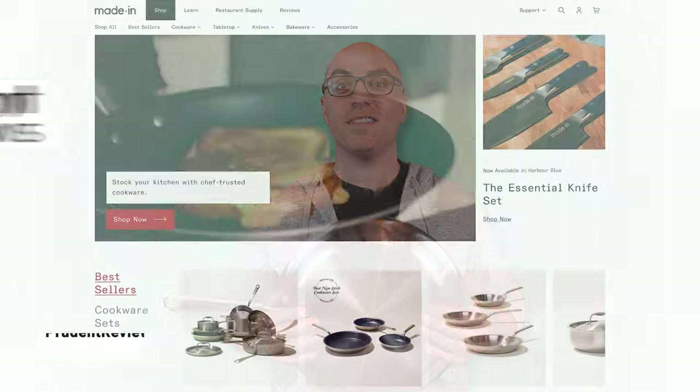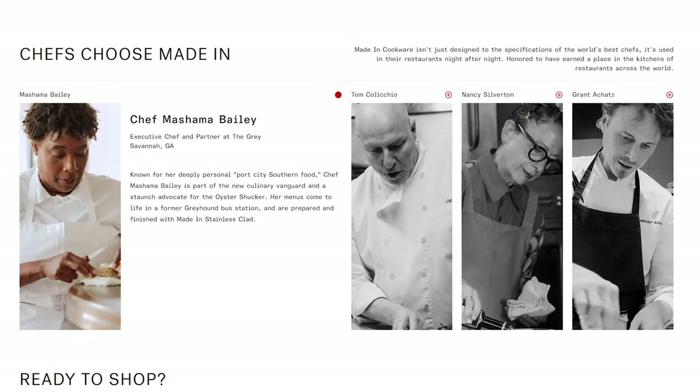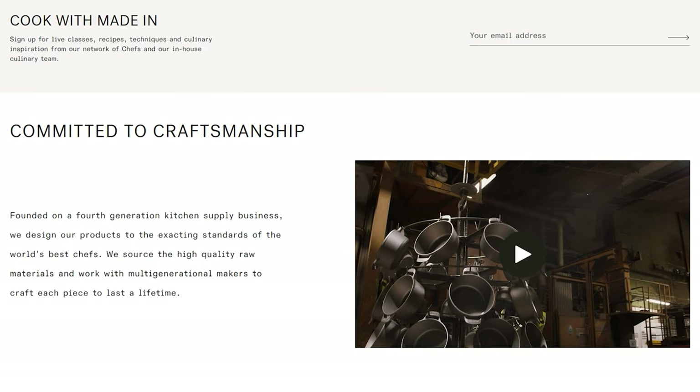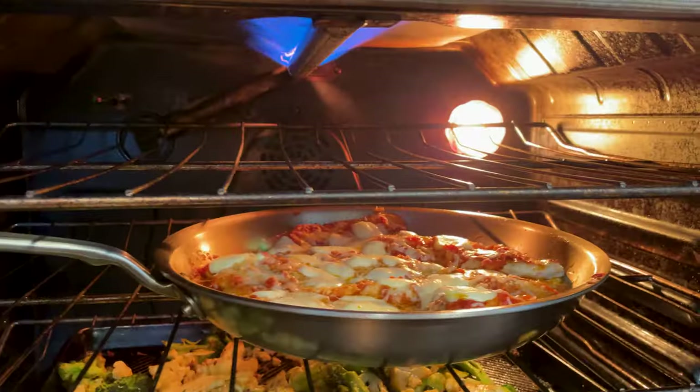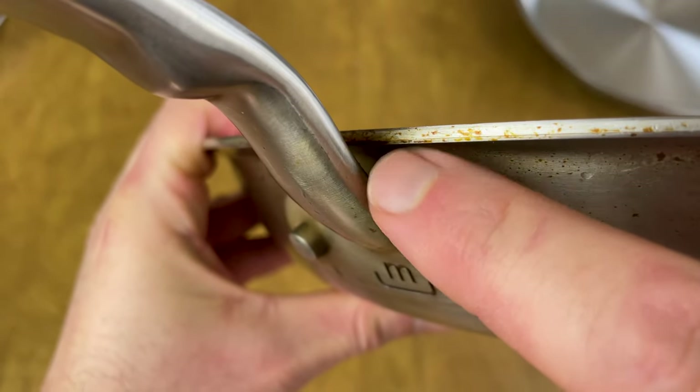Maiden is great at marketing. They have a nicely designed website, partnerships with pro chefs, and a brand built around expert craftsmanship. But is the cookware any good? I've been putting it to the test for over three years, and in this video I reveal what I like and what I don't like about it.